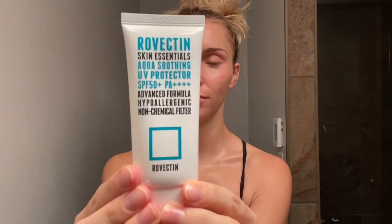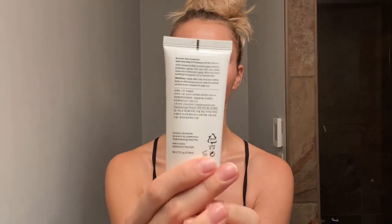This is the last step in my skincare routine - the Rovectin Skin Essentials Aqua Soothing UV Protector. This is SPF 50, which is a great SPF, and it is also PA++++, the highest PA rating you can have. It's supposed to be an advanced formula, hypoallergenic, with a non-chemical filter. As I just put it on, because it is a mineral sunscreen, it is very white at first, so it's definitely going to take me a little bit of time to rub this in.